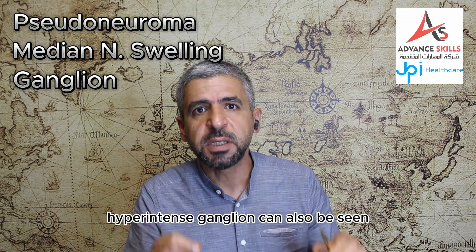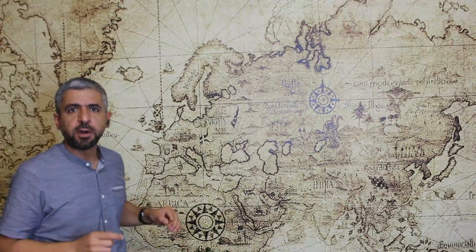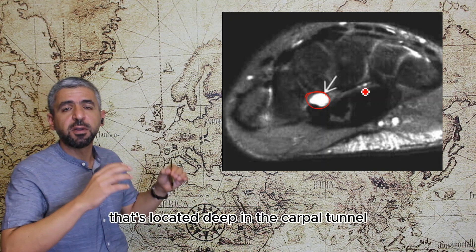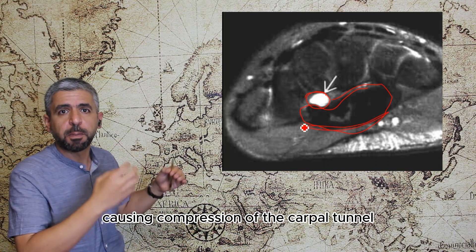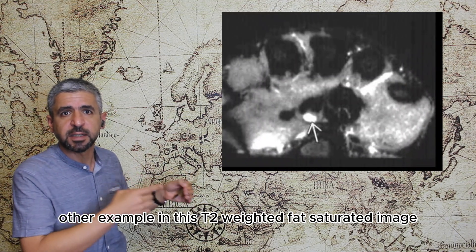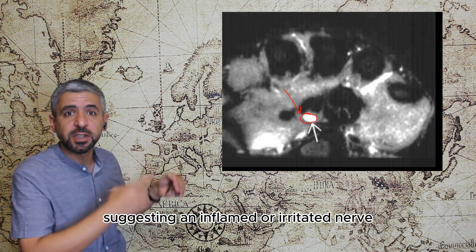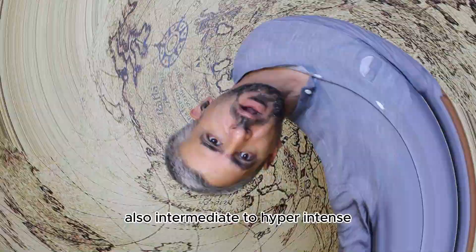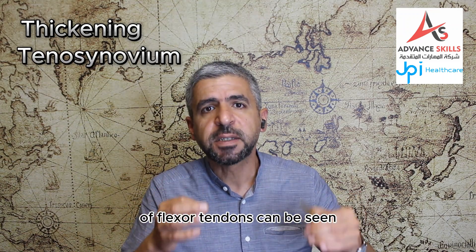Hyperintense ganglion can also be seen, which projects deep to the carpal tunnel and compresses the canal. For example in this T2-weighted axial image you can see a ganglion located deep in the carpal tunnel projecting on the carpal tunnel causing compression and subsequently compressing the median nerve. Another example: in this T2-weighted fat-saturated image you can see the median nerve showing increased signal intensity suggesting an inflamed or irritated nerve at the level of the carpal tunnel. Also, intermediate to hyperintensity thickening of the tenosynovium or flexor tendons can be seen.